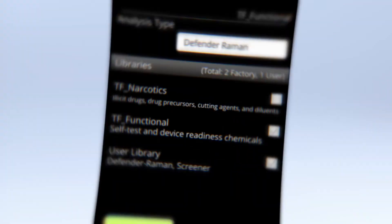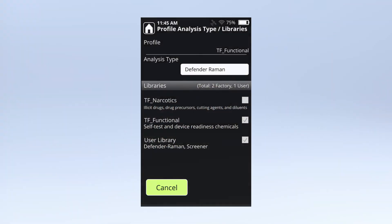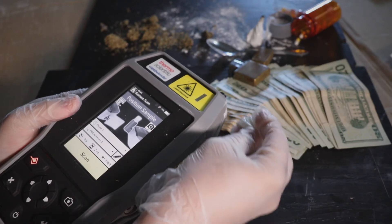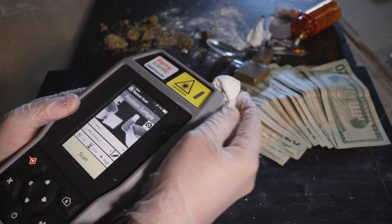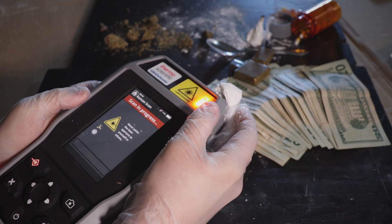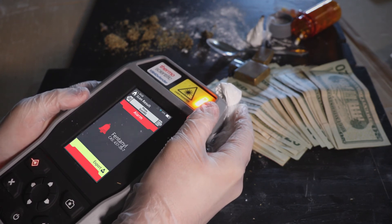Customizable for any environment or jurisdiction, the 1064 Defender sports a user-added library in addition to its factory counterparts. The 1064 Defender Handheld Chemical Analyzer provides you with definitive results so you make safe, efficient decisions with confidence.